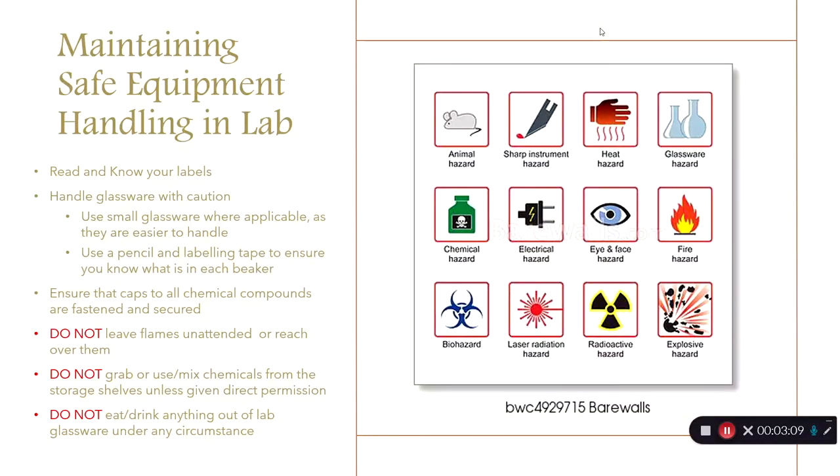Under any circumstances, do not leave flames unattended or reach over them — we do not want anything to catch on fire, be it the school or you. Do not grab or use chemicals from the storage shelves unless given direct permission. And do not eat or drink anything out of lab glassware under any circumstance — you don't know what was in there or how well they were cleaned, and ingesting these chemicals is very adverse to health.